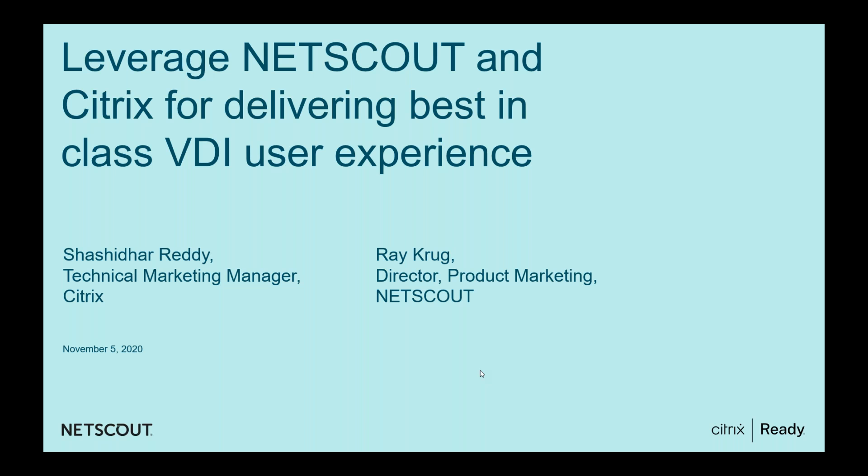Today we will talk about how one could leverage NetScout and Citrix products to deliver the best-in-class VDI user experience. We have Ray Krug, Director of Product Marketing from NetScout, along with us to walk through the slides. This webinar is being recorded and will be made available on the Citrix Ready YouTube channel later. Please feel free to ask questions, and we will take them up in the Q&A session at the end.